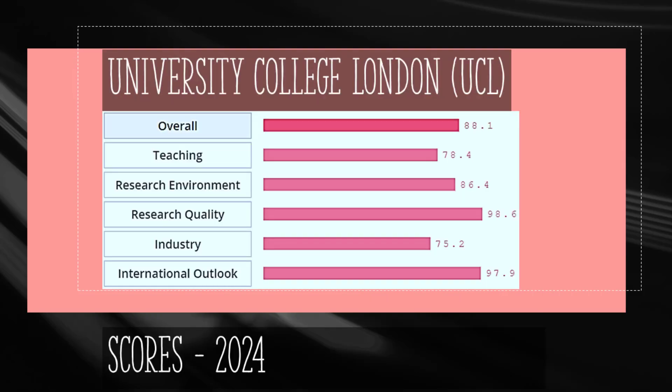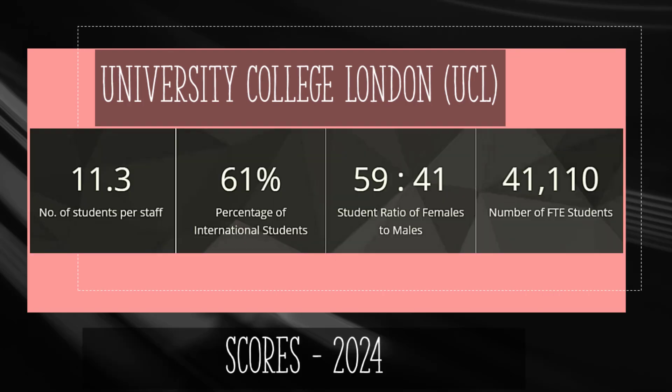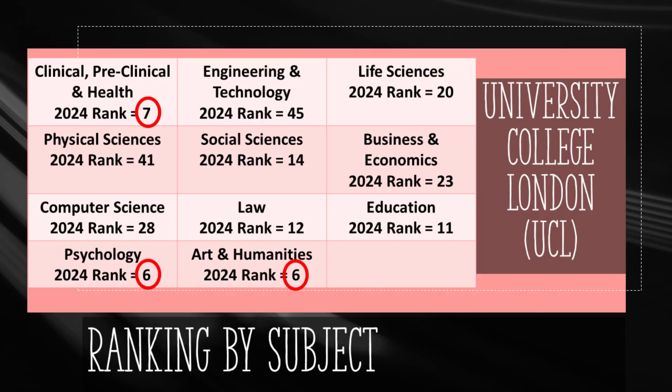University College London holds the 22nd rank in the world, right after the University of Toronto. Its research quality receives an impressive score of 98.6, but teaching is scored only 78.4. UCL was founded in 1878 and has more than 41,000 students, of which 61% or 25,000 are international. Psychology and Arts subjects hold a world ranking of 6th, Clinical Medicine is ranked 7th, Education is 11th, Law is 12th, and the lowest rank belongs to Engineering at 45th worldwide.